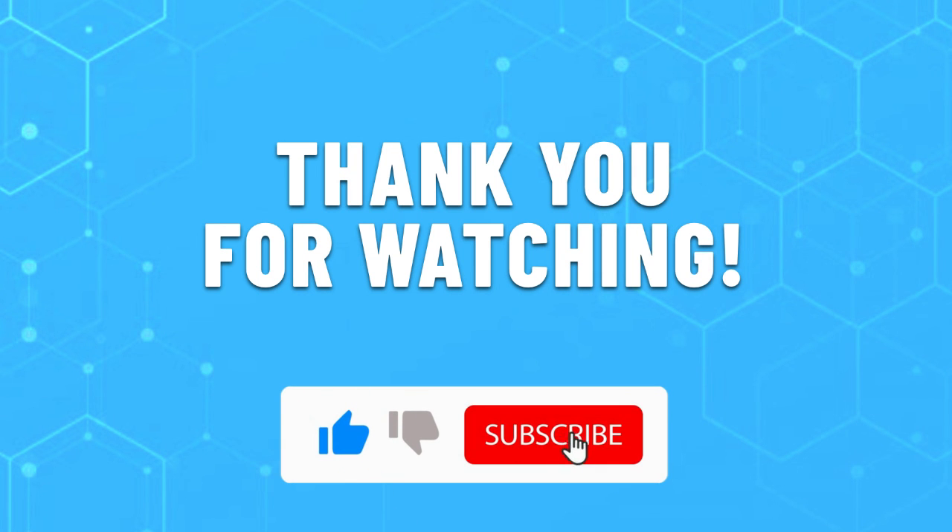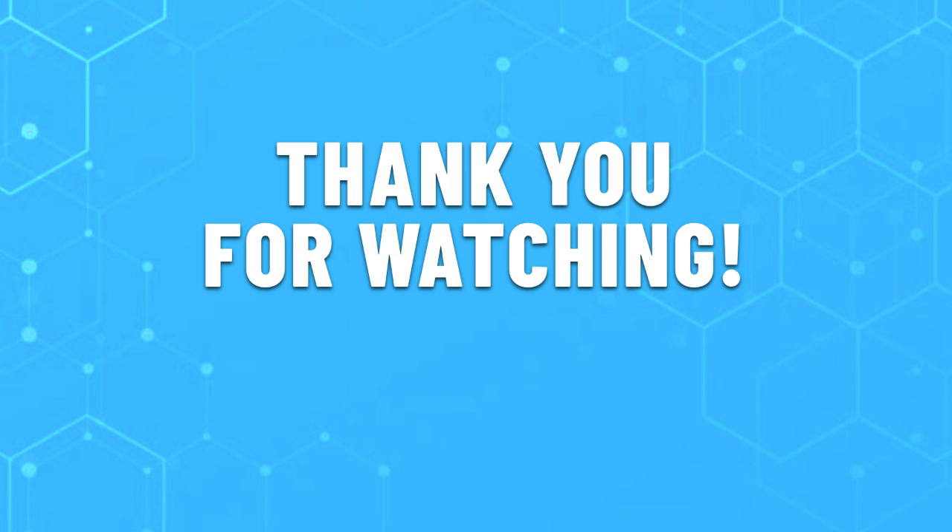Thank you for watching this video. Leave a like if this helped you choose the best docking station for laptops for you. If you have any questions, do leave them in the comments below and subscribe for more content like this. Hope you will have a great day. See you next time.